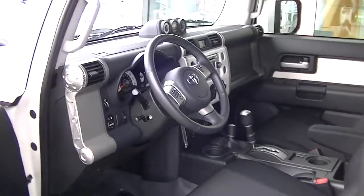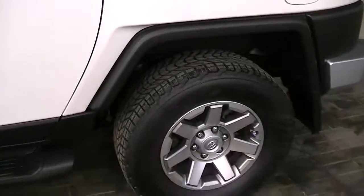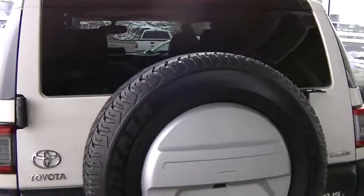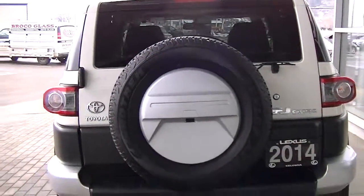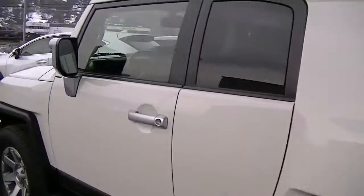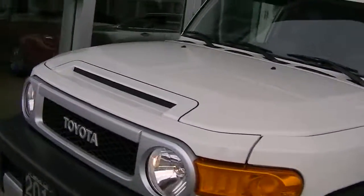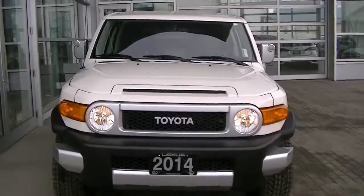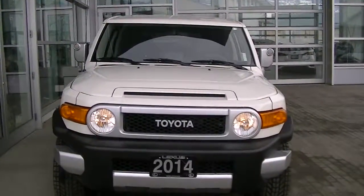I'll just do a quick walk around with everything running here. There you have it — Sean, 2014 FJ Cruiser. Hopefully we'll talk to you soon. Appreciate your time today.